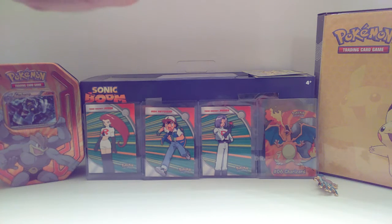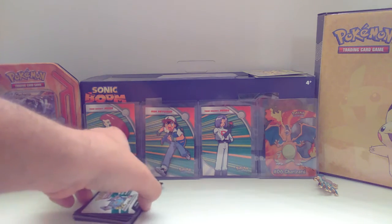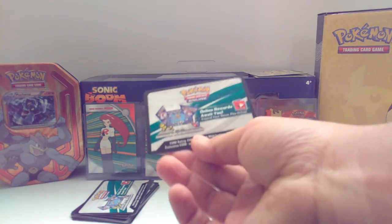Anyways, I have a code card giveaway for you guys today, and it is 11 code cards. If you guys are interested in what packs they are, it's all the packs I've opened on this channel, obviously, because it's all I got. So I got 11, and that's including the Kingdra EX box.